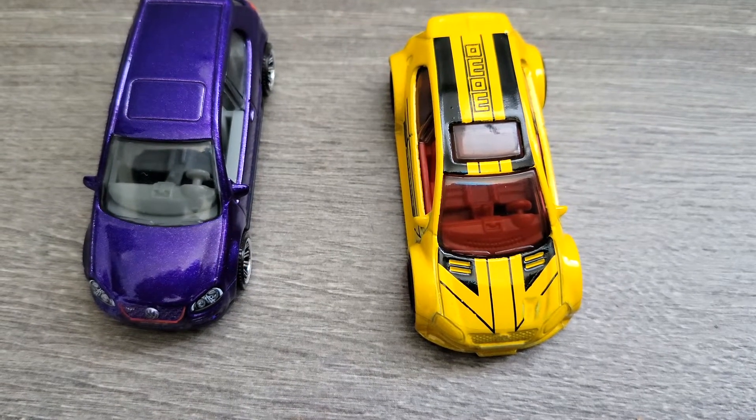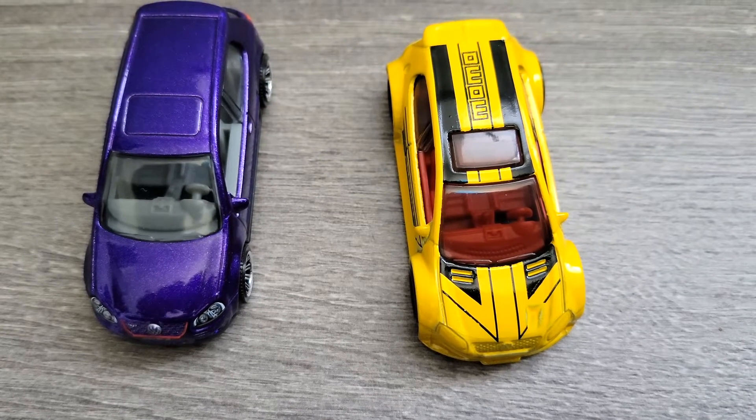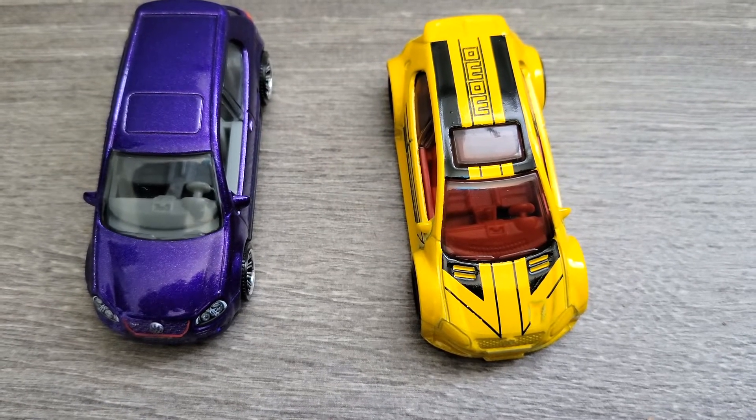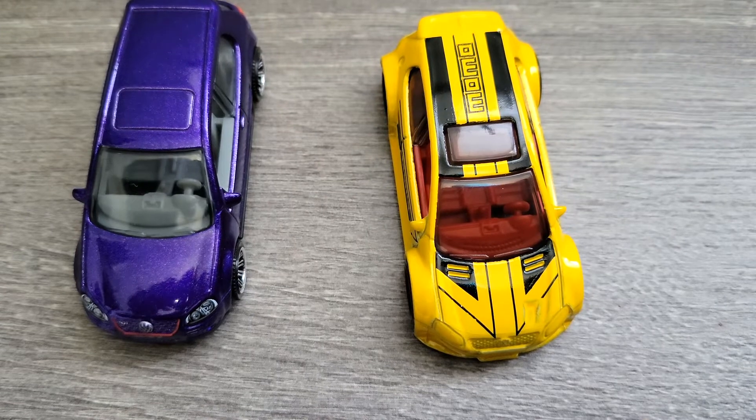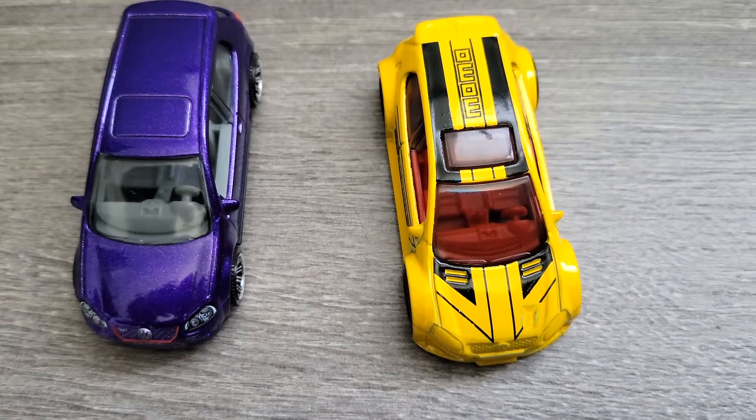Hello everyone, today we have got two different Golf GTI Mk5s — one is from Matchbox and the other one is from Hot Wheels — and we are going to compare how they stand against each other.